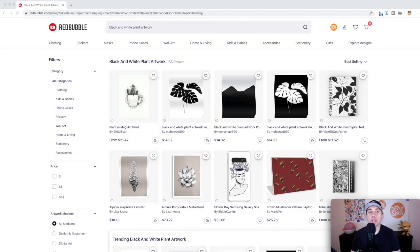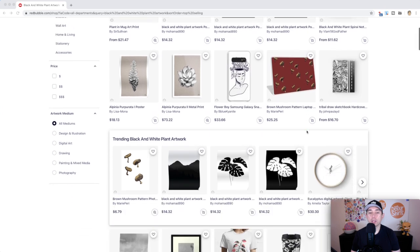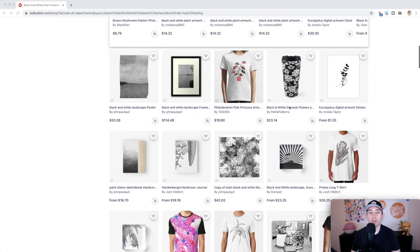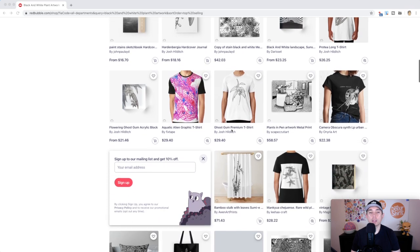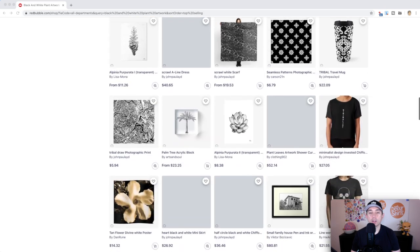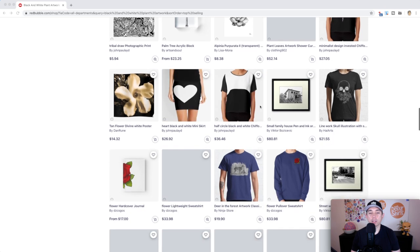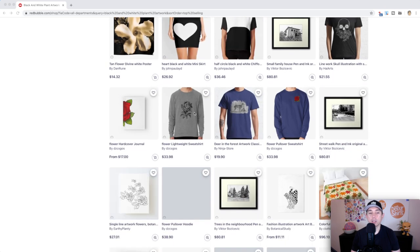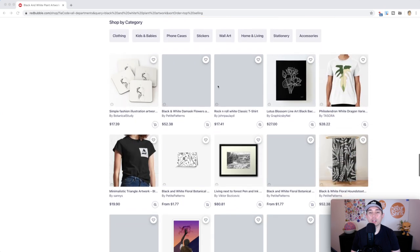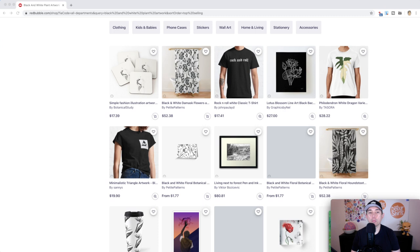Trend number four is Black and White Plant Artwork, with only 166 results. Looking at the best sellers, a lot of people are doing prints — books, patterns, acrylic blocks, duvet covers. It's not just stickers and t-shirts; think of other products like prints. You can do white on black or black on white. Patterns do really well and it's just really cool stuff overall.